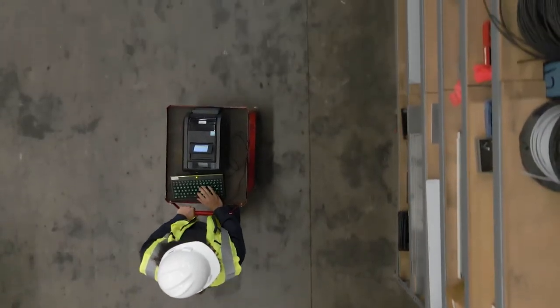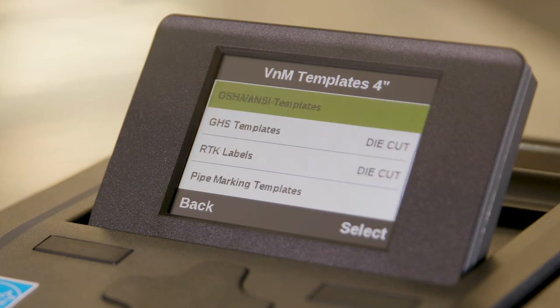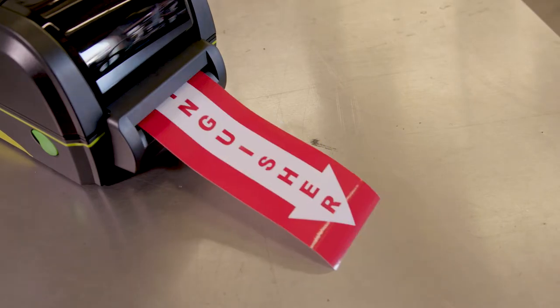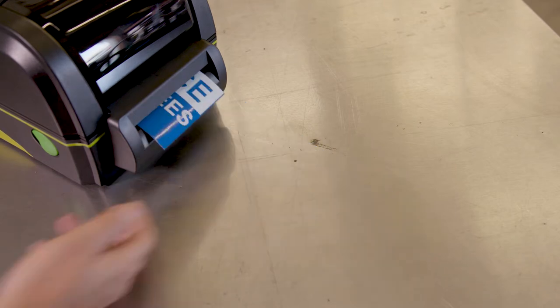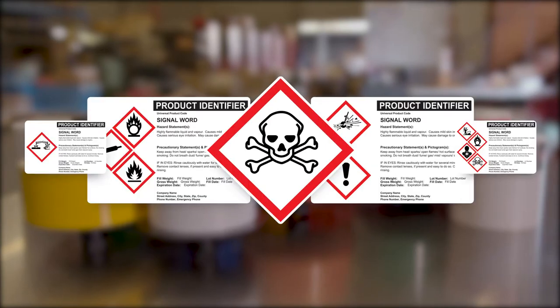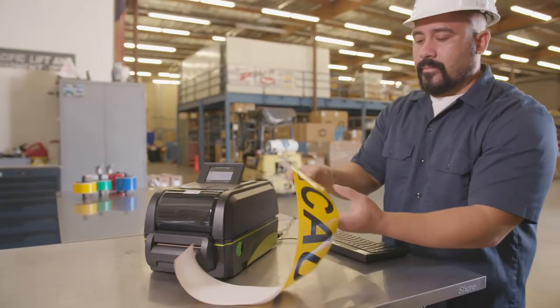The Venom 4 Pro SignMaker features a comprehensive set of built-in templates allowing you to create both vertical and horizontal labels with up to five lines that are fast drying and never fade. 5S, aisle markers, pipe markers and GHS — the Venom 4 Pro has got you covered.